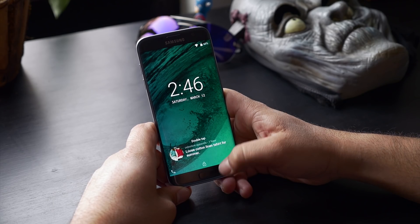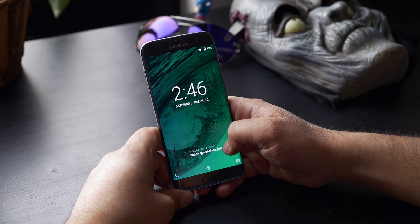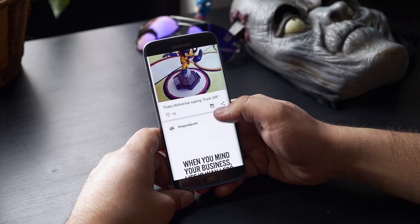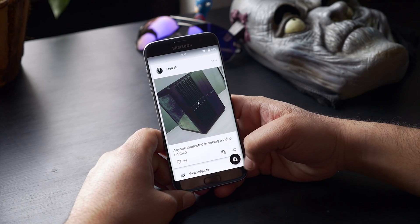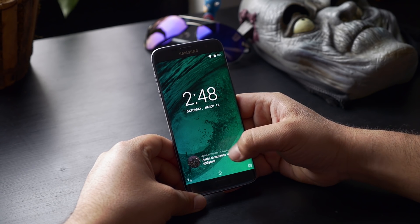Next up is Corgi — this is a lock screen app with integration of Feedly and Instagram. I personally think Instagram is a great add-on as you have all your feeds right at your lock screen. You can swipe these feeds to browse through them, or swipe from the side to bring up the full feed. You can choose between Feedly or Instagram.